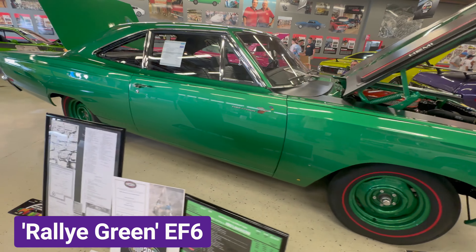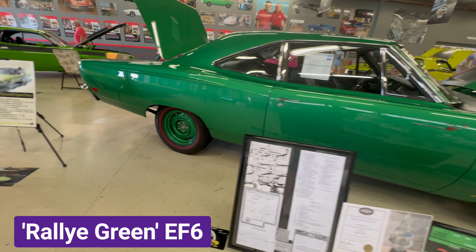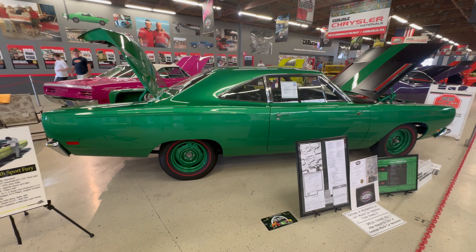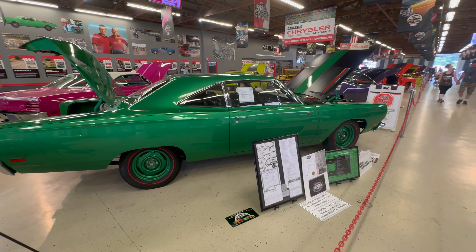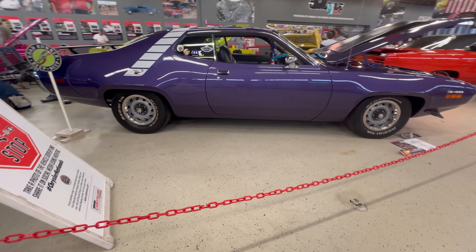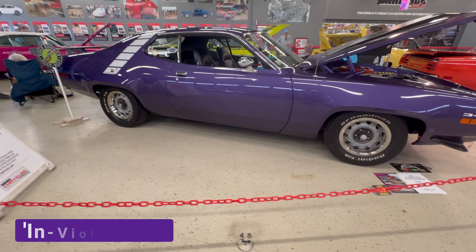This 1969 Plymouth Roadrunner has a 426 Hemi under the hood and it's painted Raleigh Green, which has the paint code EF6. Dodge called it Bright Green.